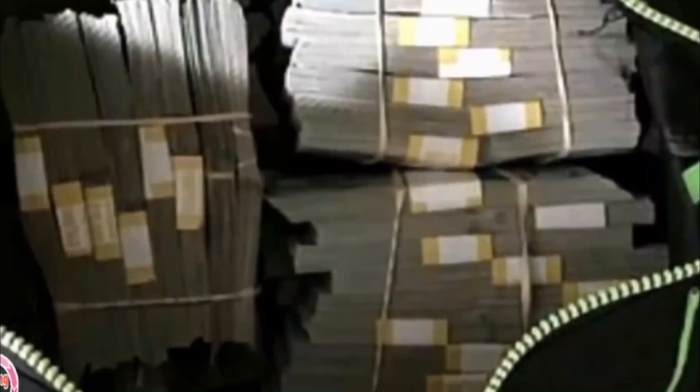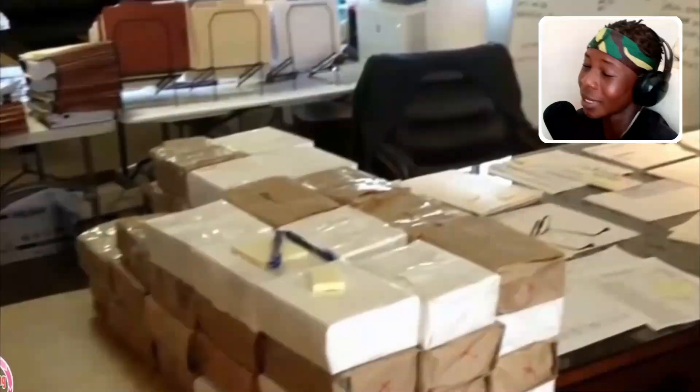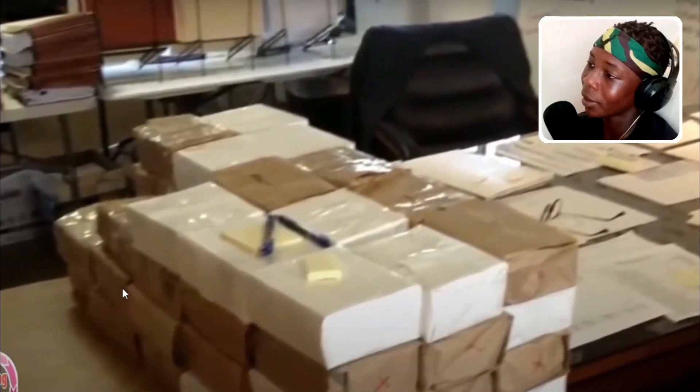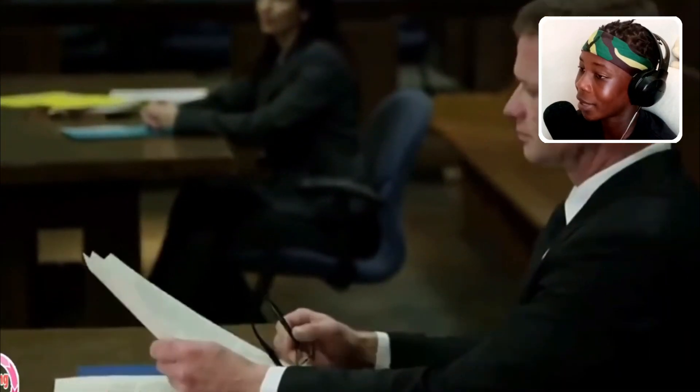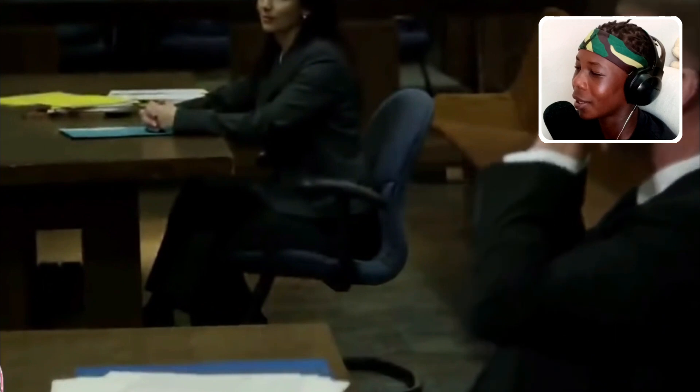This couple bought a storage unit for $500. One of the first things they found was a bag full of money — it came up to $7.5 million in cash. Apparently all these racks of money were for a celebrity who kept all his money in the storage unit. The celebrity's lawyers were actually wanting to pay this couple $2 million for that $7.5 million. That's really amazing — I wonder who that celebrity was though.